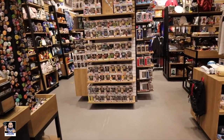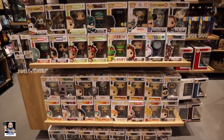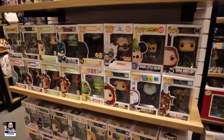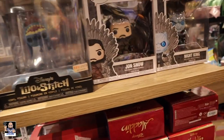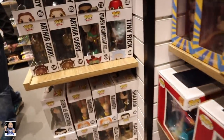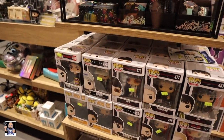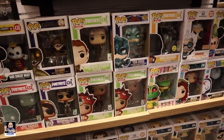All right guys, let's see what we got here. What do we got? These are really, really cool. You don't want to lose your mind looking for stuff in here. You got some clearance stuff. So let me see what I can find at ECCC, and I will be right back.